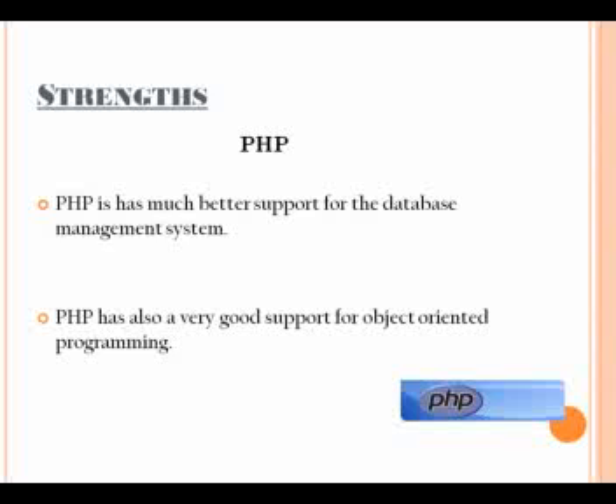People who use both PHP and ASP.NET also maintain that PHP offers better embedded support for other database management systems. PHP also provides very good support for object-oriented programming, on which whole scripting languages are being built nowadays. ASP.NET also provides very comparable support for OOP.